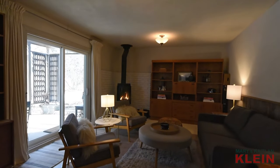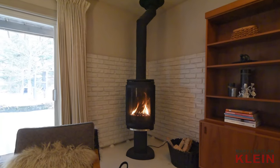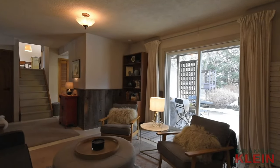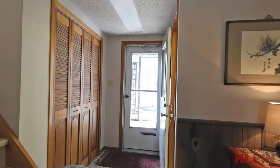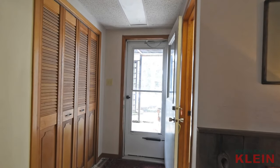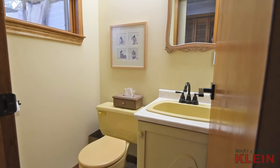Located on the main level is the family room, which has a modern propane Jotul freestanding gas stove and a sliding door walk out to the covered patio. There is another entry from the backyard, which has a closet and two piece bathroom, nearby to the unfinished basement.